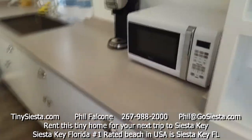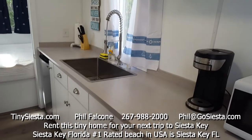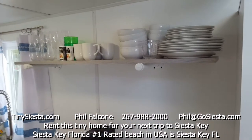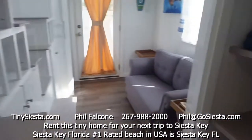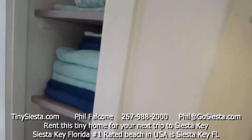Here's our kitchen — we've got a microwave, coffee maker, knife set, refrigerator, sink, cups, dishes, coffee cups — the whole bit that you need. Over here is where we keep all the bath towels; you should bring your own beach towels.